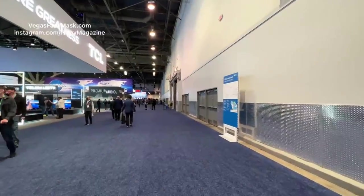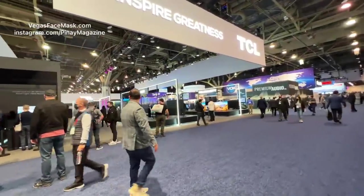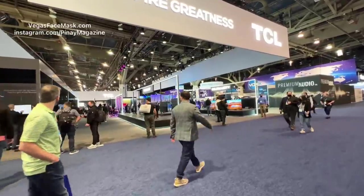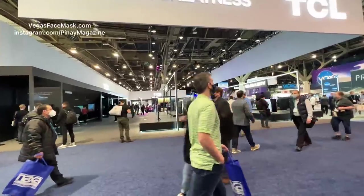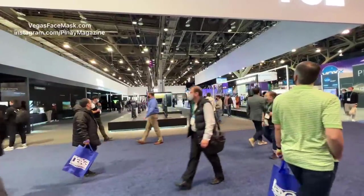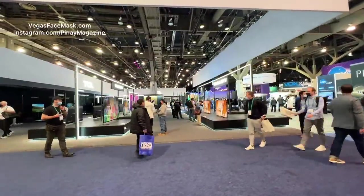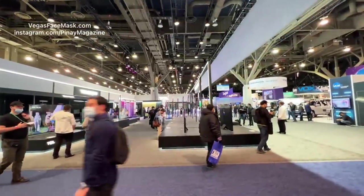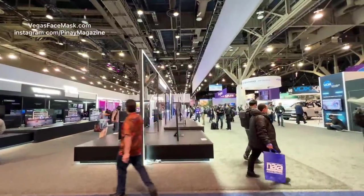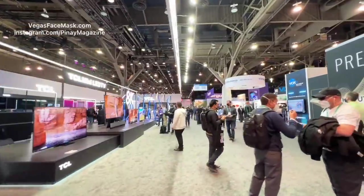As we thank our channel sponsor Pinai Magazine, and everybody who's watching — the face mask I was just wearing is available from VegasFaceMask.com, no S at the end. Honolulu, Hawaii is in the chat. We're in the Las Vegas Convention Center, and so much stuff has changed since we were last at the show in 2019. Can you believe it? 2019, 2021, 2022 — three years. But here we are and it's something already. It's a sight to behold.